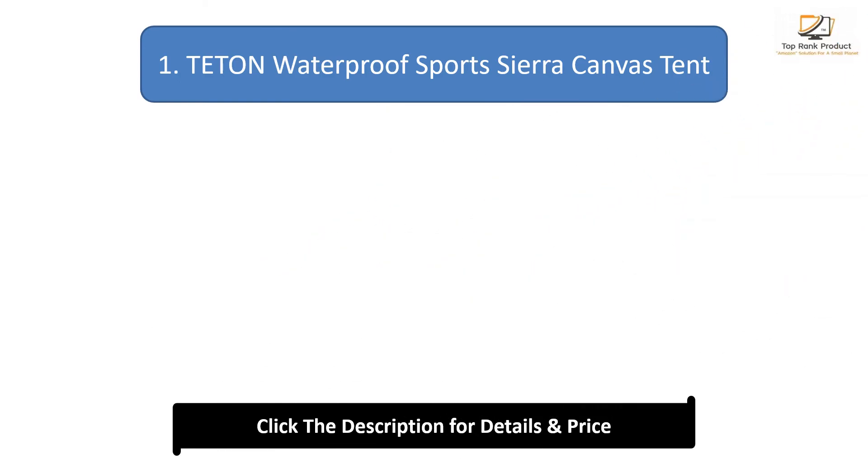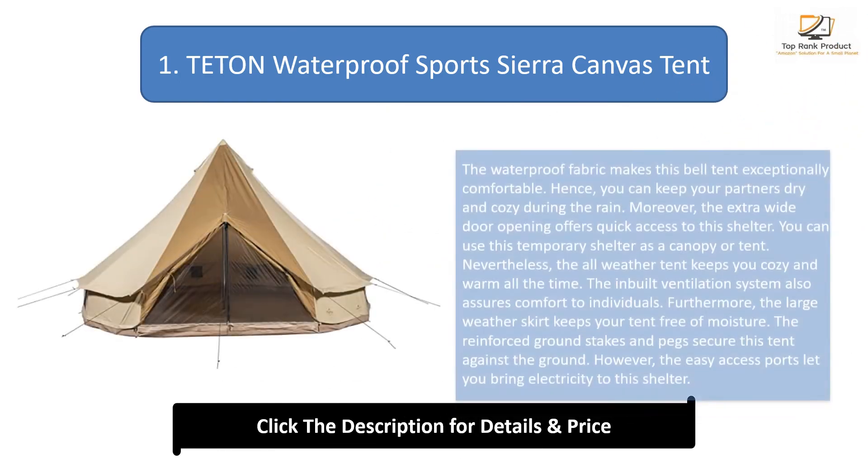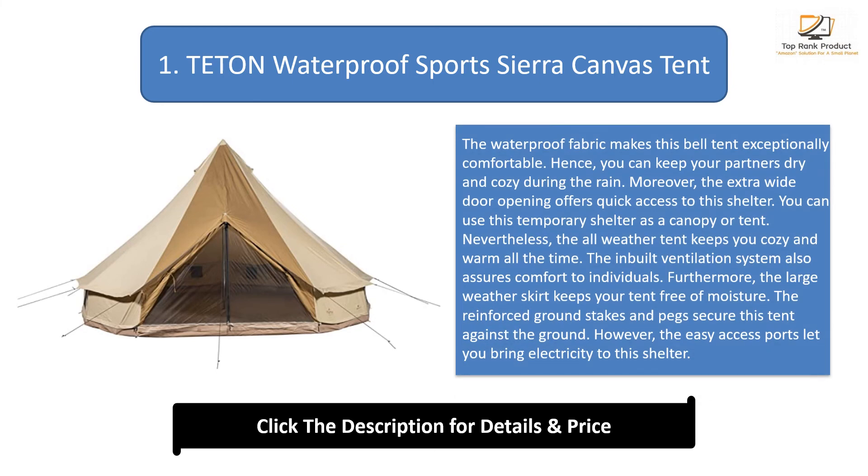#1: Teton Waterproof Sports Sierra Canvas Tent. The waterproof fabric makes this bell tent exceptionally comfortable, keeping your partners dry and cozy during the rain. The extra-wide door opening offers quick access to this shelter. You can use this temporary shelter as a canopy or tent. The all-weather tent keeps you cozy and warm all the time, and the inbuilt ventilation system assures comfort to individuals.